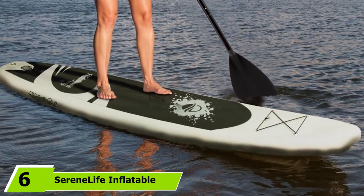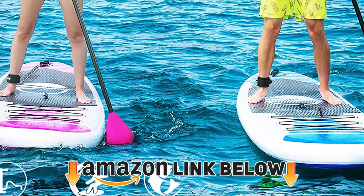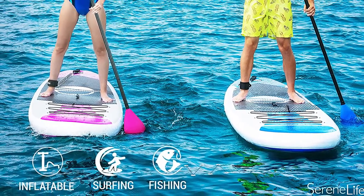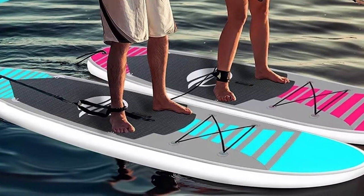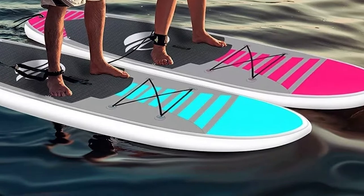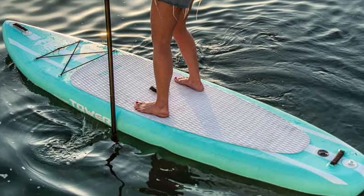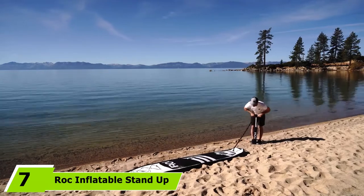At number six is the SereneLife Inflatable SUP. A quality inflatable stand-up paddle board doesn't need to be expensive — the SereneLife is one of the best SUPs under $400. This versatile board is thoughtfully designed for those who want to get the most out of paddling. The deck grip and bungee strap placement lets you load gear on the front while maintaining exceptional balance, and the long deck grip lets you position yourself for maximum comfort.